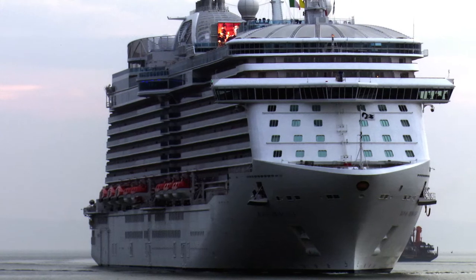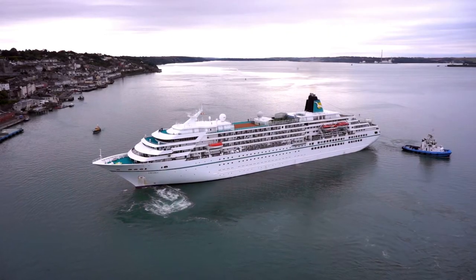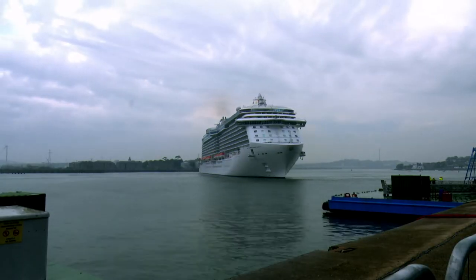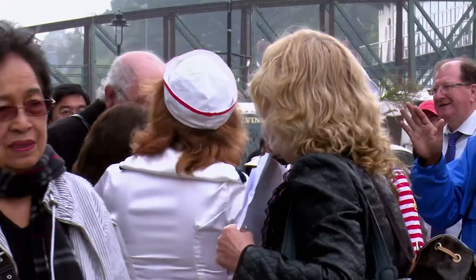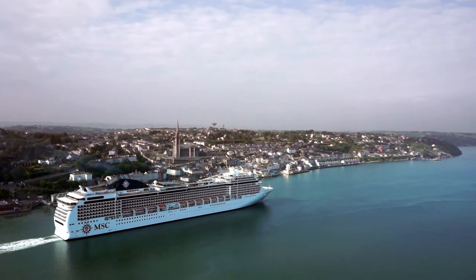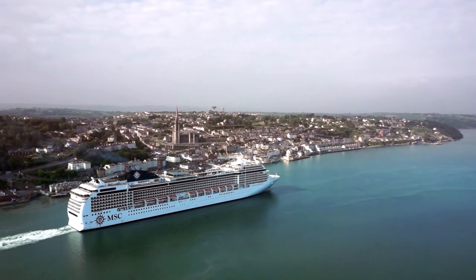Over the years, the Port of Cork has invested heavily in a dedicated cruise terminal located in Cobh, which has resulted in visits from some of the largest luxury cruise liners in the world. Cobh Cruise Terminal welcomes on average 55 liners each year and over 150,000 passengers and crew. They can also be handled at Ringaskiddy deepwater berth and at the city quays.